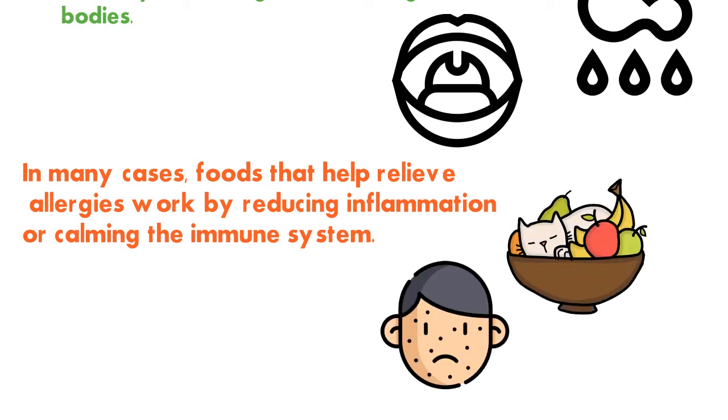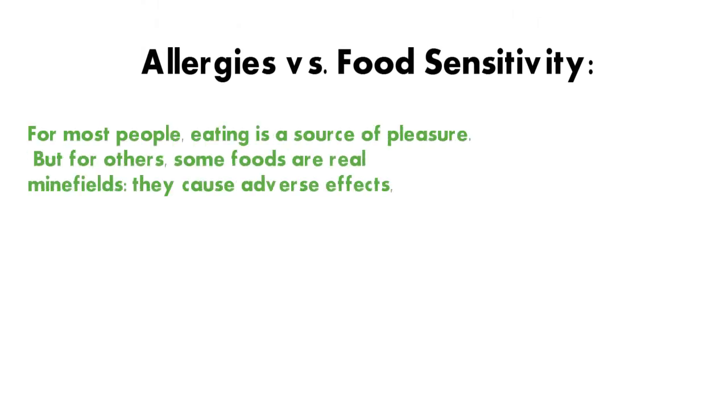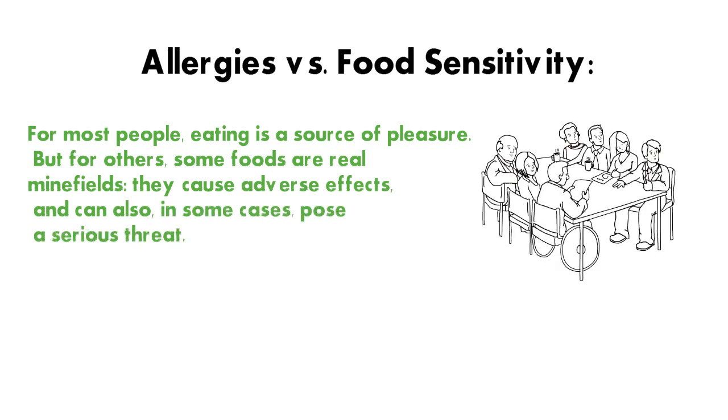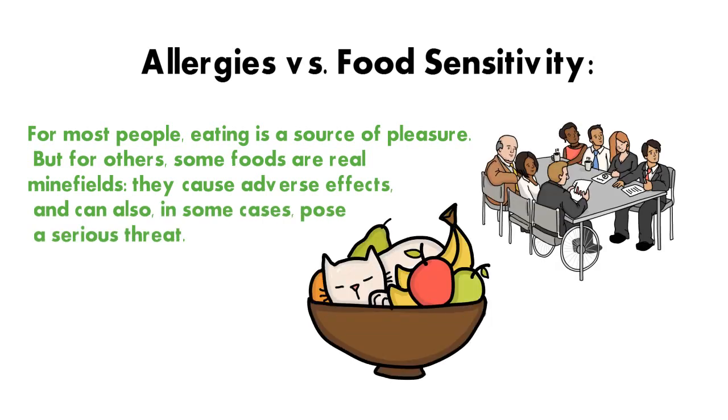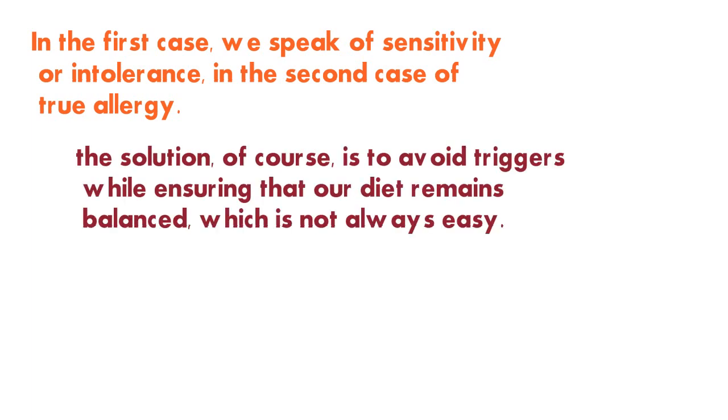In many cases, foods that help relieve allergies work by reducing inflammation or calming the immune system. For most people eating is a source of pleasure, but for others some foods are real minefields — they cause adverse effects and can in some cases pose a serious threat. In the first case we speak of sensitivity or intolerance, and in the second case of true allergy. The solution is to avoid triggers while ensuring that the diet remains balanced, which is not always easy.